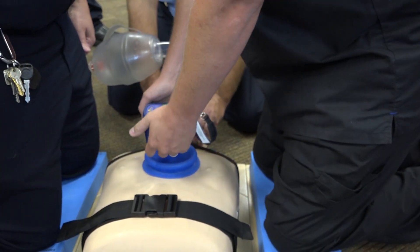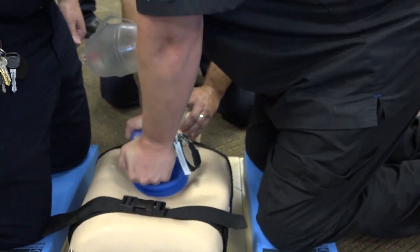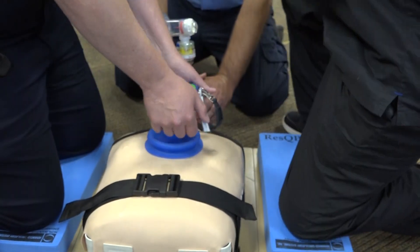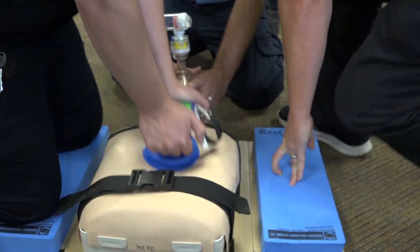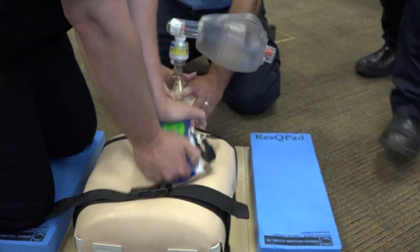Once you get the technique down, turn the metronome on. Come here, hold down, kneel on that side, and do the ventilation whenever it comes time for ventilation.